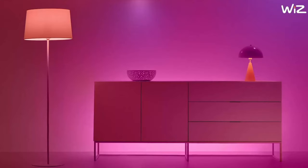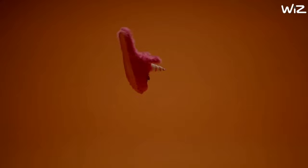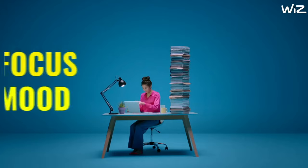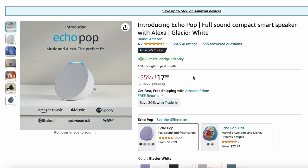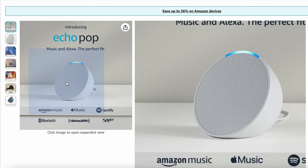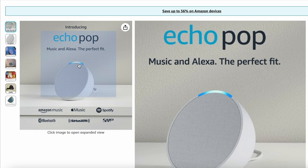Being able to change the colors of your light directly influences your mood. For the holiday season, gift these Wiz color LED smart lights to add a burst of color to the lives of your friends and family. In addition, enhance the experience by pairing the Echo Pop with the Wiz LED lights, and you can truly gift them a combination of vibrant colors and music.